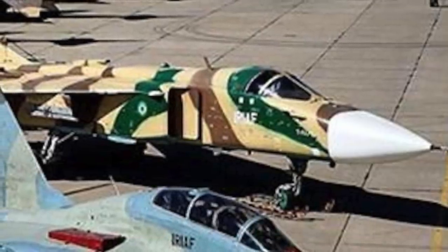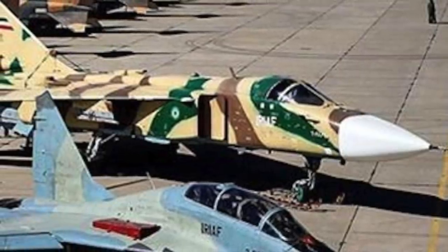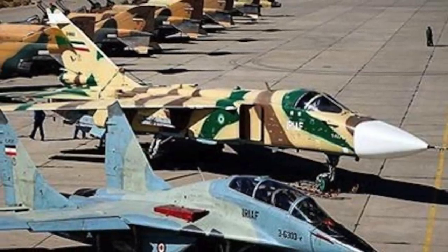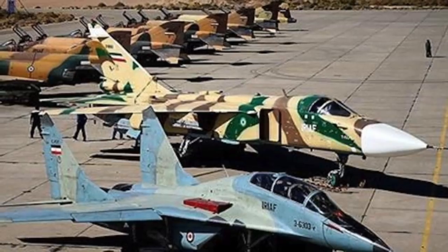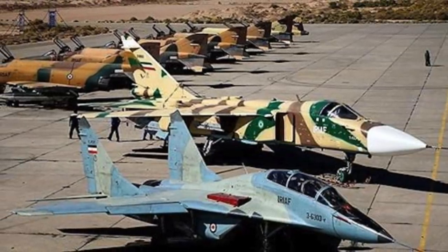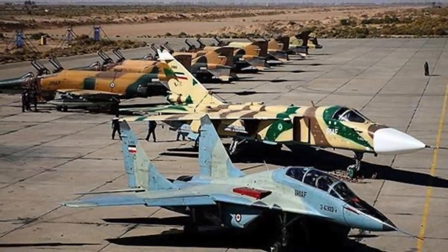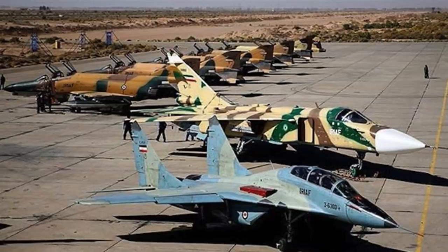The Iranian Air Force possesses around 190 fighter aircraft, including U.S.-made Northrop F-5s, F-4 Phantom IIs, Grumman F-14s, and Russian-made Su-22, Su-24, and MiG-29s. The MiG-29 is the most modern fighter, and Iran operates approximately only 25 of these. The air-to-air missiles equipping these fighters are old, and the whole Air Force is in bad shape. Decades of Western sanctions have made it hard to maintain the aging fleet, and it is likely the Air Force will degrade further. Tehran presented its indigenous fighter, the IAIO Qaher-313, on February 2, 2013, but there is limited progress and it is unlikely to be a viable combat aircraft anytime soon.